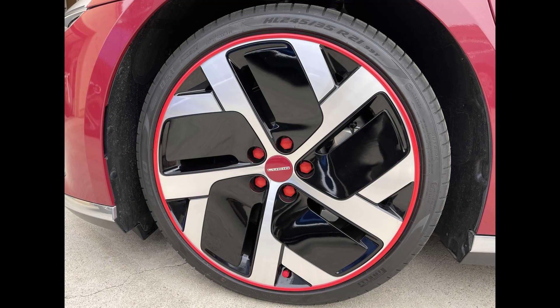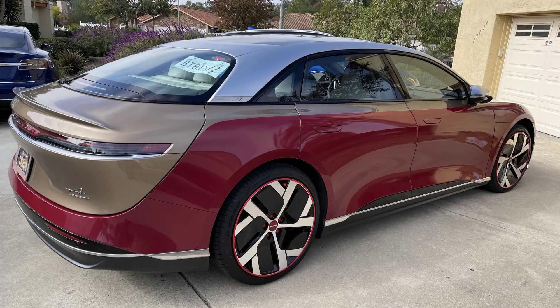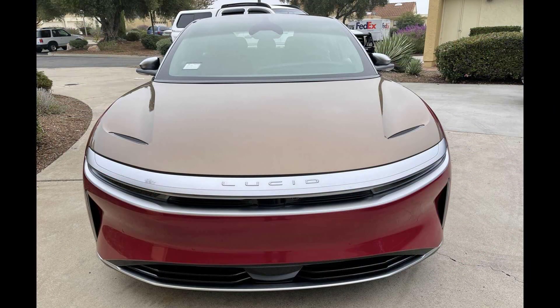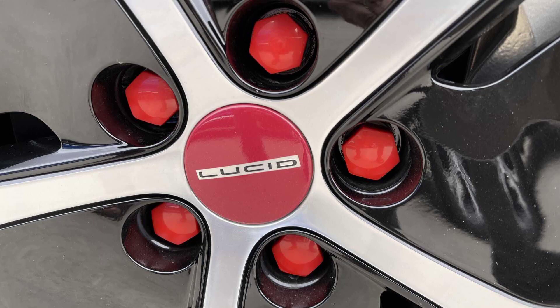Although the owner says the inspiration for the design came from similar paint schemes found on Rolls-Royce and Bentley cars. The owner goes on to say that the Lucid Air Dream Edition actually matches the high standard set by the two British super luxury brands — the quality and performance of the Lucid Air Dream Edition is somewhat similar to the standard of Rolls-Royce and Bentley.